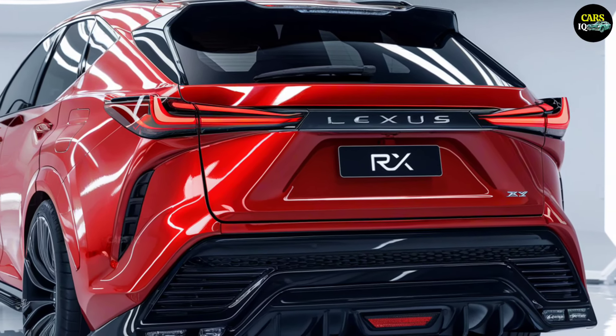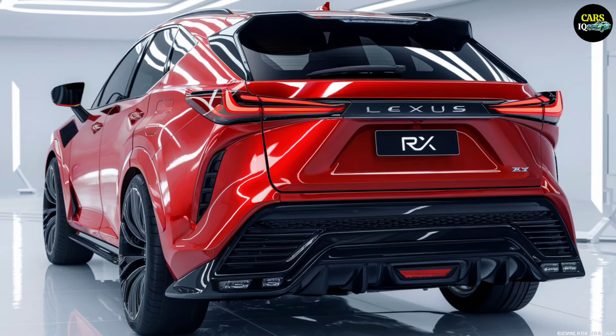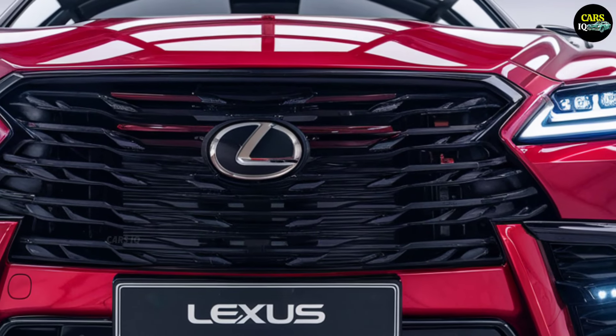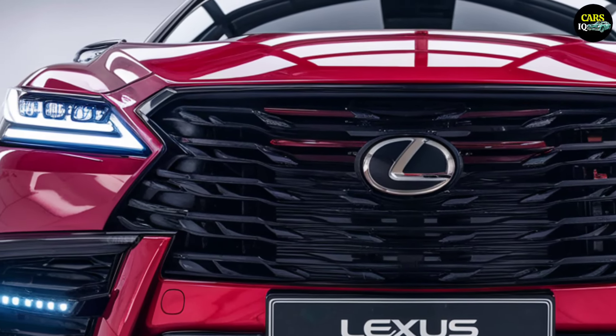In terms of performance, Lexus aims to elevate the driving experience further. The 2025 RX is predicted to be equipped with an engine delivering approximately 300 horsepower, ensuring an ideal balance of performance and efficiency for both city and highway driving.